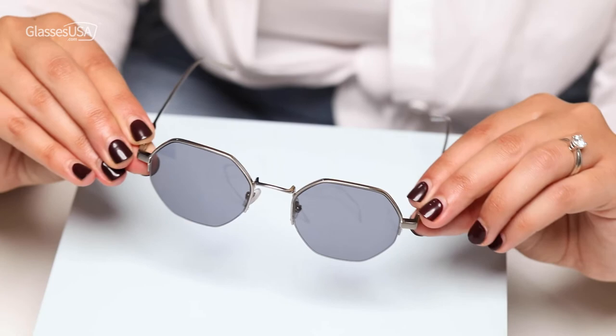Our next frames are the Ototo Hex. They're part of our latest collection. What I like is the cool and unique shape. The silver color and the matte finish make them go with pretty much any outfit. These are my joker cards, and I love them.